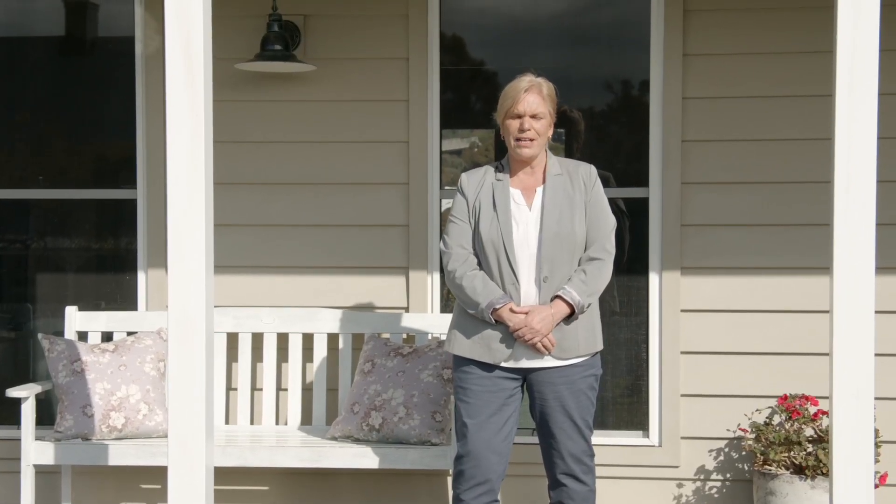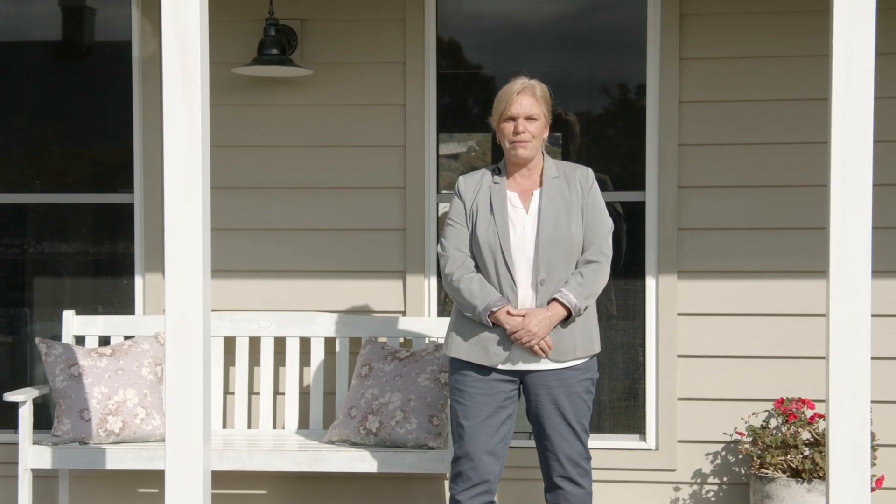Welcome to 8 Seaview Street, Kiama. I'm Melinda Budd from Ray White Kiama, and it's my absolute pleasure to introduce you to this absolutely stunning family home.